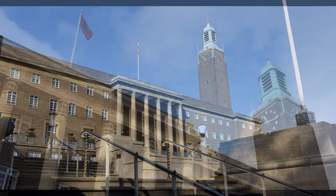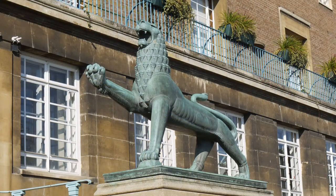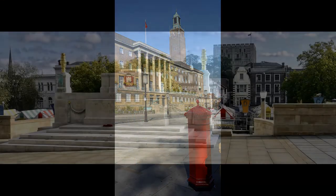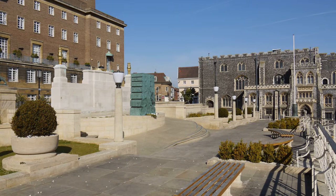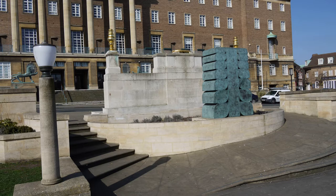City Hall was opened in 1938 by George VI. It includes a fine art deco interior and one of the longest civic balconies and the largest clock bell in the country. In 2011 the memorial gardens were reopened after major refurbishment, which included the War Memorial by Sir Edward Lutyens being turned to face the City Hall and the installation of Breath by Paul du Monshure behind.